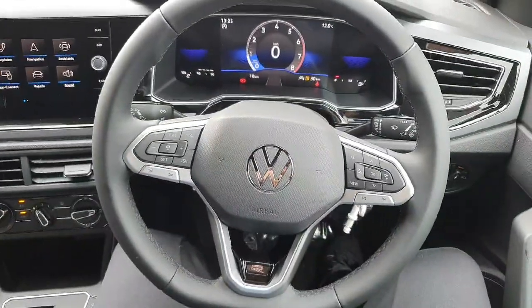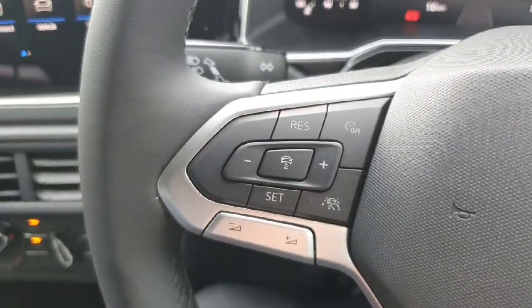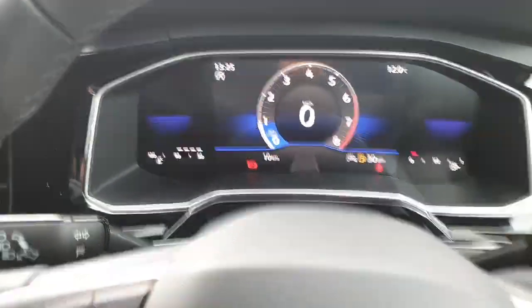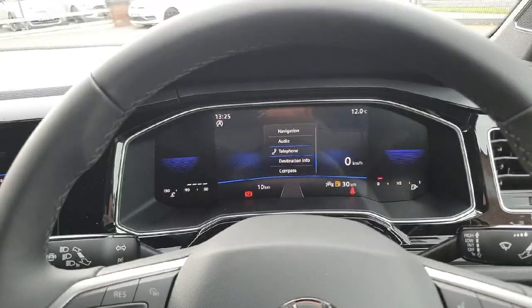Here we have our multi-function steering wheel. On the left-hand side you have your adaptive cruise control and lane assist, and on the right-hand side you have more functions for the digital dash display — as you can see, you can scroll through many options.